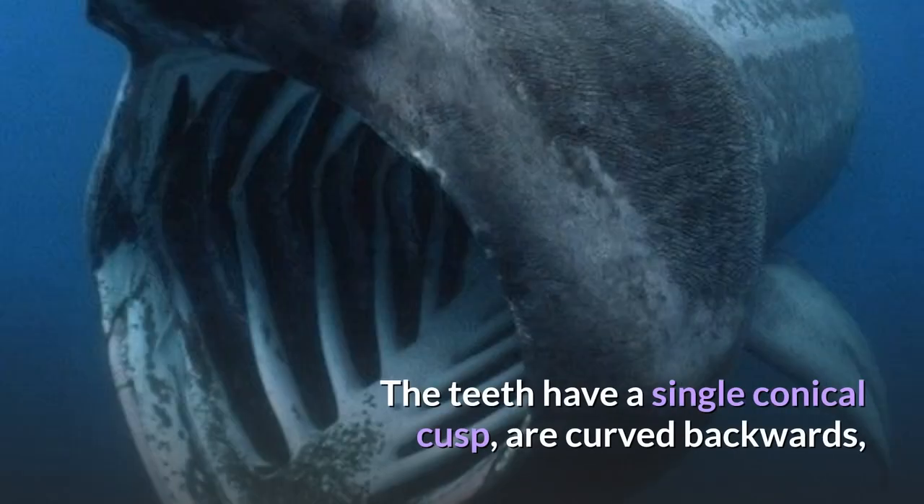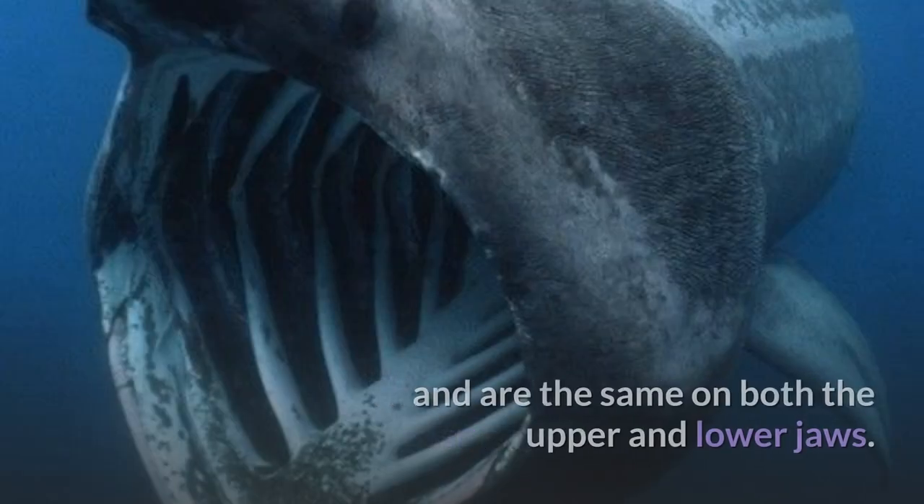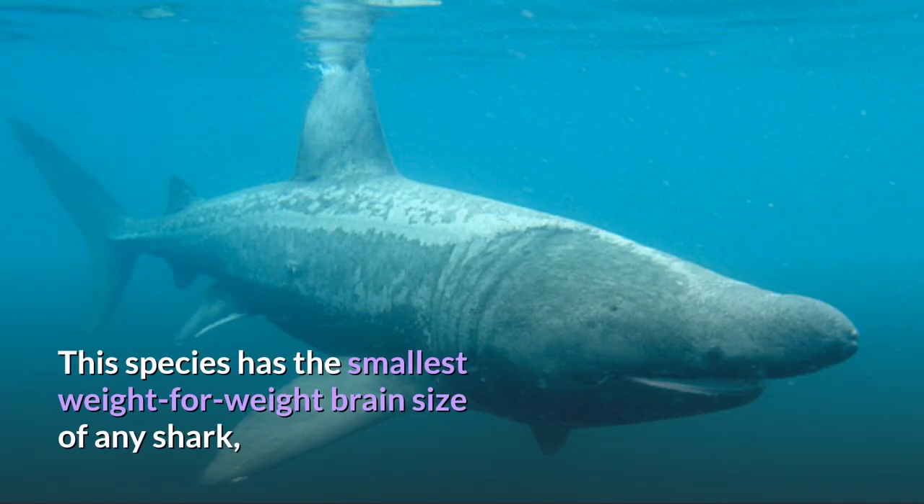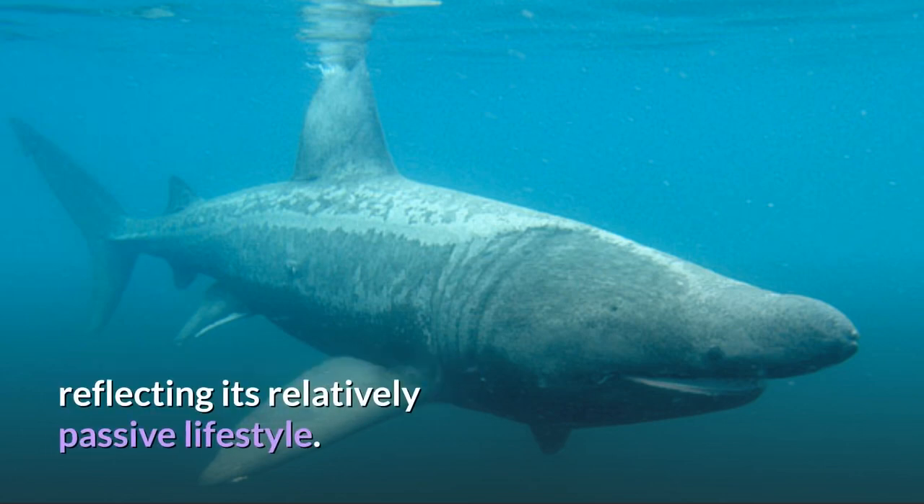The teeth have a single conical cusp, are curved backwards, and are the same on both the upper and lower jaws. This species has the smallest weight-for-weight brain size of any shark, reflecting its relatively passive lifestyle.